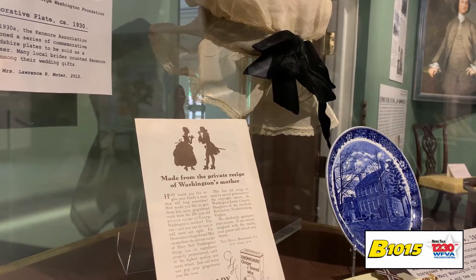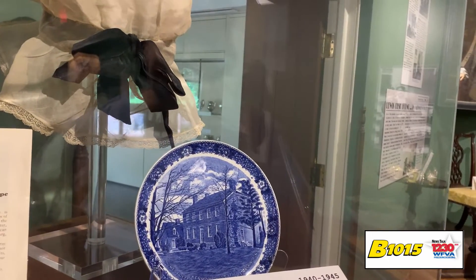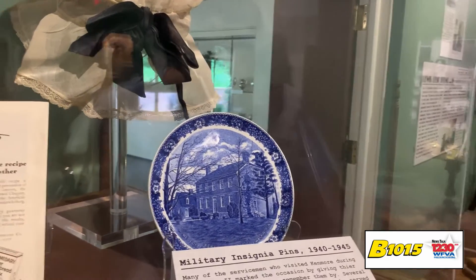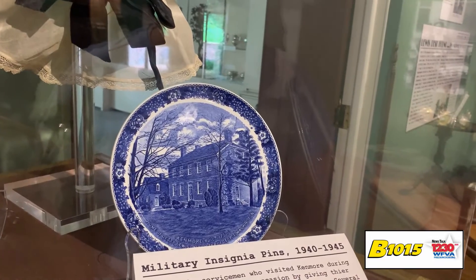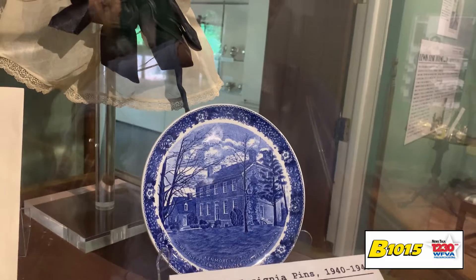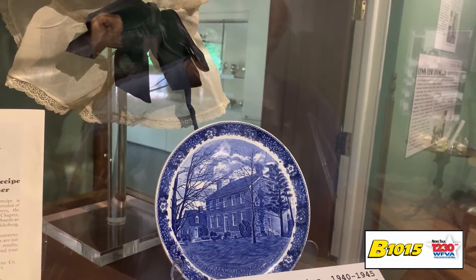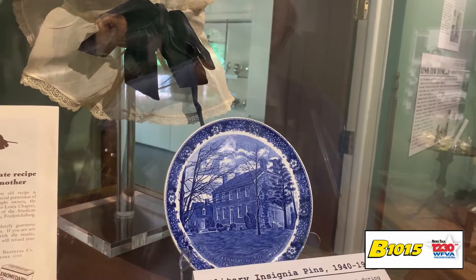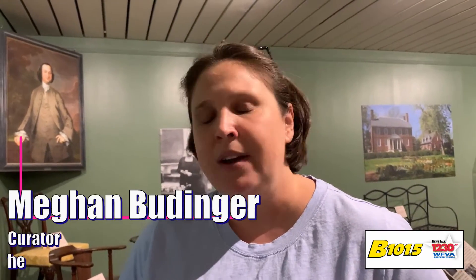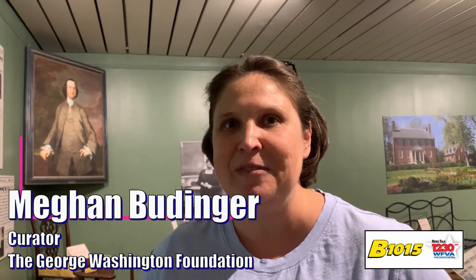That advertisement would appear in magazines all over the country, and it actually explains the history of the cake mix and mentions the Kenmore Association as well. Those were Staffordshire plates that were made over several different decades, in several different colors and styles, sold here in Fredericksburg usually through our gift shop, which of course was very famous in the early years of Kenmore. But a lot of women who were married here in Fredericksburg would receive those plates as wedding gifts, so there are a lot of them in a lot of china closets here in town.